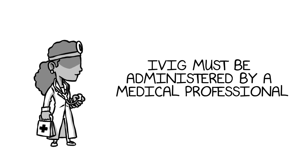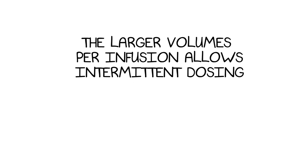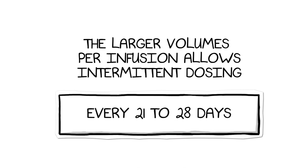IVIG must be administered by a medical professional and provides for infusions of higher doses. The larger volumes per infusion allow for intermittent dosing every 21 to 28 days.